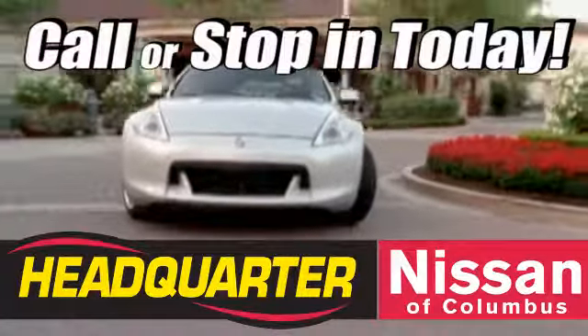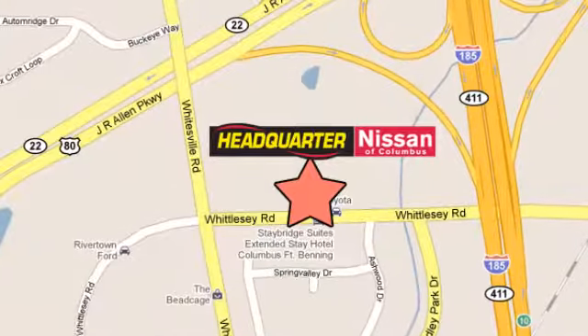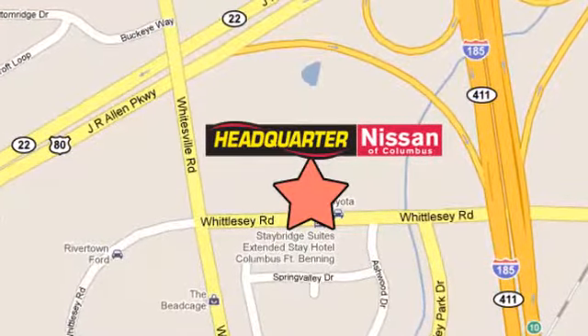Callers stop in to Headquarter Nissan today. We are conveniently located at 1725 Whittlesea Road in Columbus, Georgia.